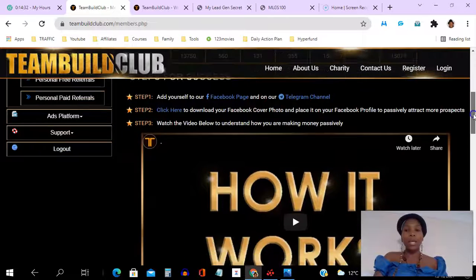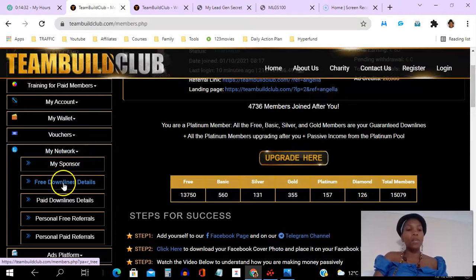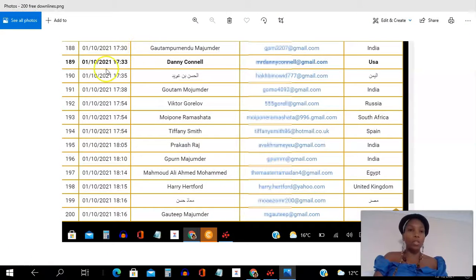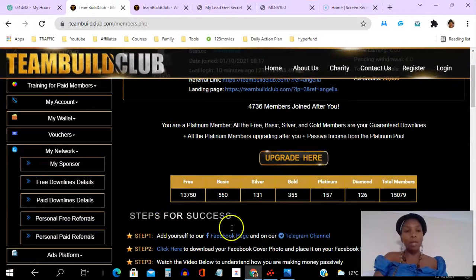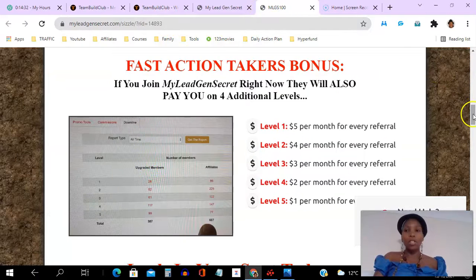If I go to my members area here — this is the home page — you can follow the steps and this video shows you exactly how it works. Under 'my network' is where your 200 free members will appear. Just to show you what they look like: you'll be able to see when they logged in, when they registered, the timestamp, their full name, email address, and which country they're coming from. Unlike My Lead Gen Secret, you can't email them from within the platform, but you can export them and email them from outside.